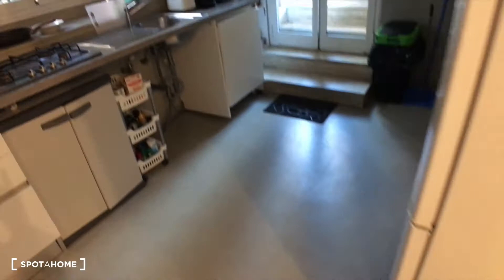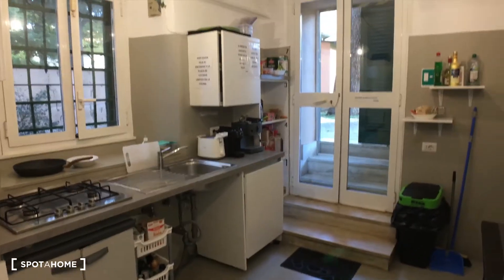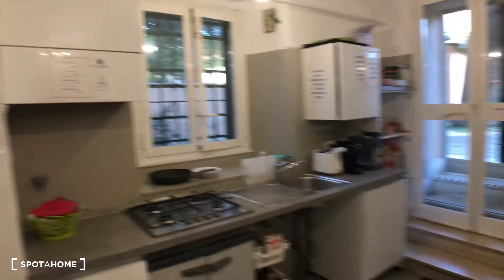Alright, so we are here. First, on the right, we have the kitchen. Let me light it up for you. Alright, so here's the kitchen — you can see it already.